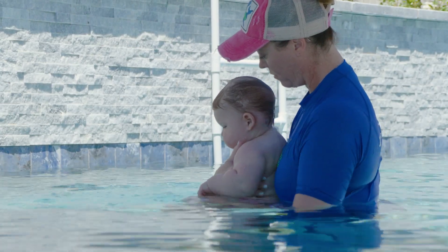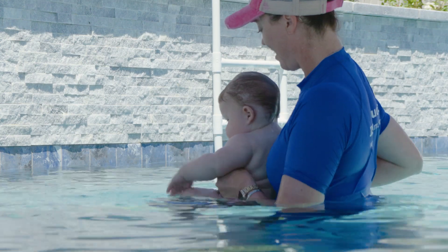Drowning is one of the leading causes of death for kids one to four, and 70% of those drownings happen during non-swim times.